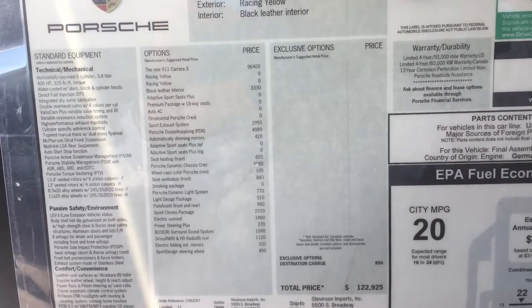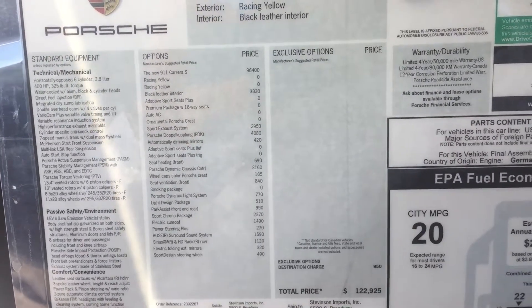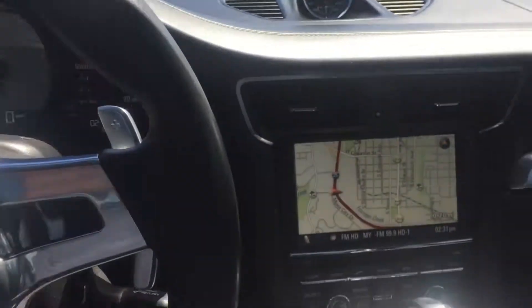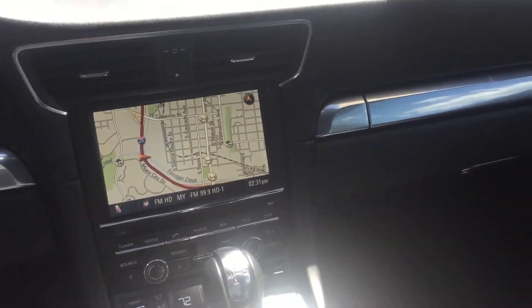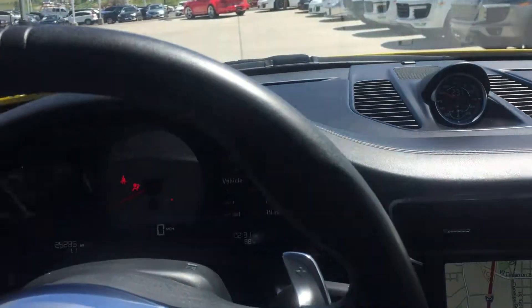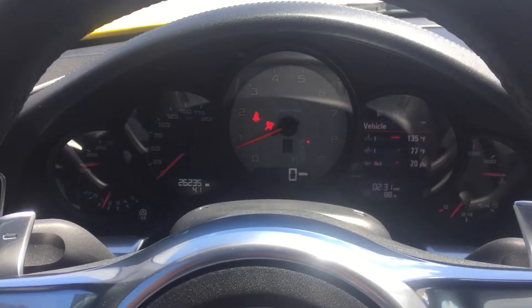At $122,925 for a 2012 911 991, that's a loaded up car. It has the solid sunroof, not the glass sunroof. This is just a sweet car — very, very well taken care of. It drives amazingly well, it's quiet inside. Can't really ask for much more. Thanks so much, we'll talk soon.